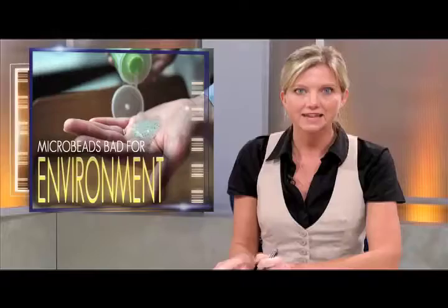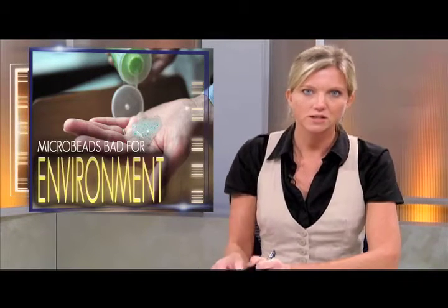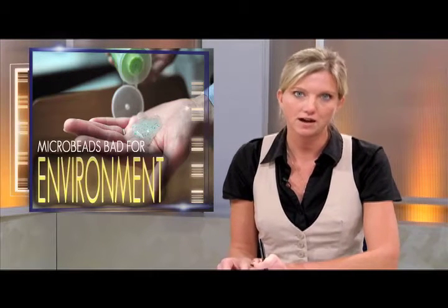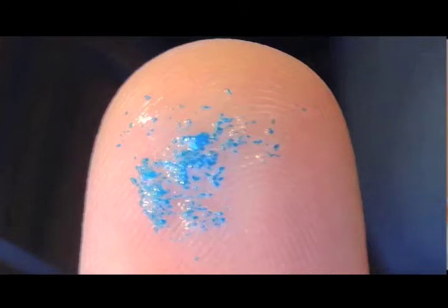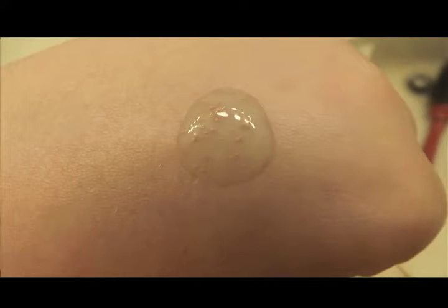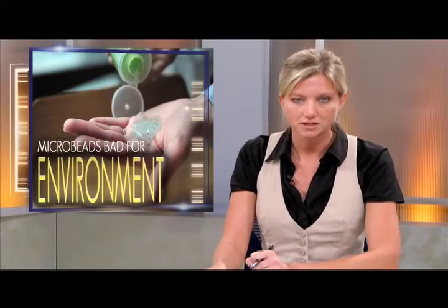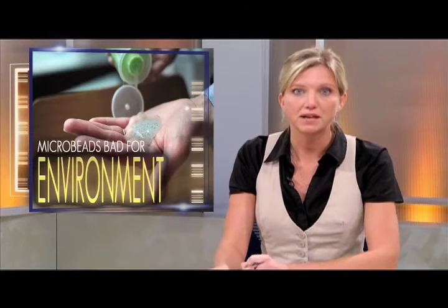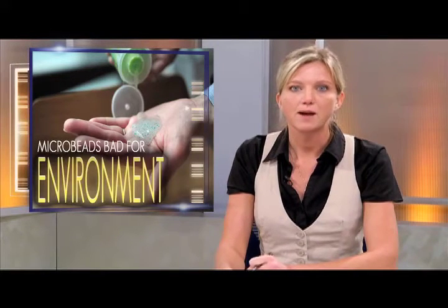Michigan is looking to become the 10th state to phase out products containing plastic microbeads. The Michigan House of Representatives is looking to ban the manufacturing and sale of personal care products like facial cleansers and toothpaste which contain these beads — tiny particles used to scrub grime off teeth and skin. The problem is that plastic microbeads are so small they bypass water treatment facilities and end up in lakes, oceans, and rivers where they stay indefinitely. Toxic contaminants can attach to these beads, which are eaten by fish and end up in our food chain. Illinois, Indiana, Wisconsin, Colorado, California, Connecticut, Maine, Maryland, and New Jersey have already banned microbead products.